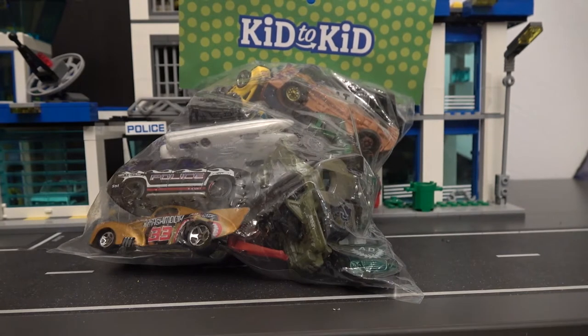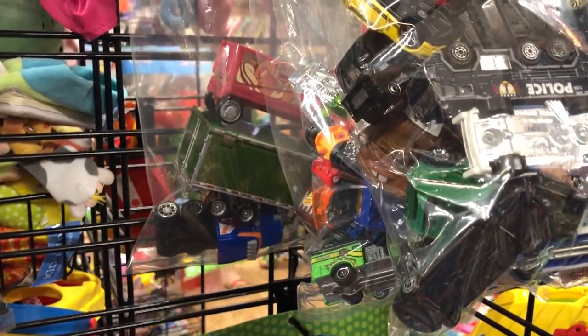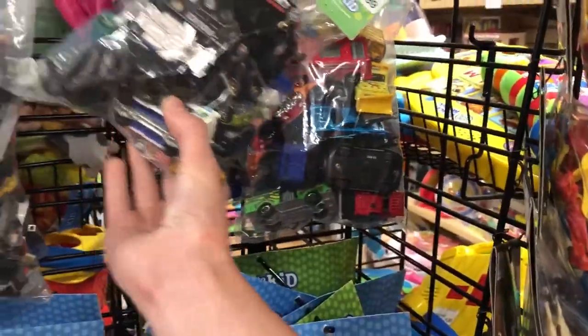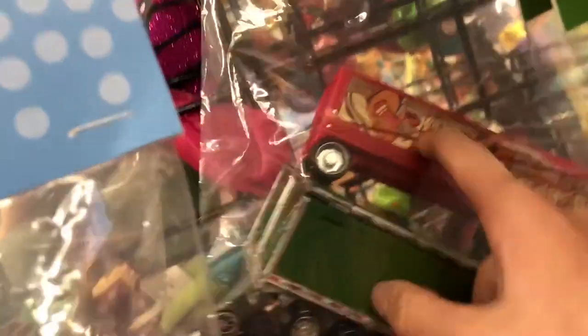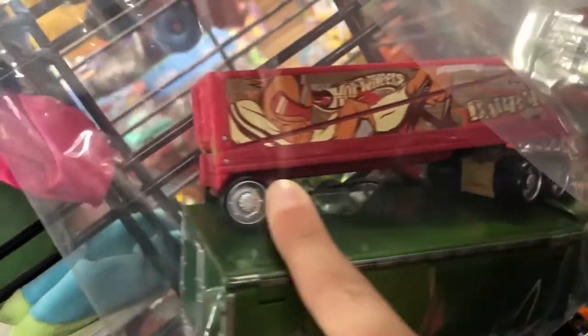So here's a clip from that night. We're in a little kids store — it's a toy store with clothes and everything. I didn't even notice it when we came in, but they have a ton of Hot Wheels. Just look at that. We even have a back card. These are Hot Wheels.